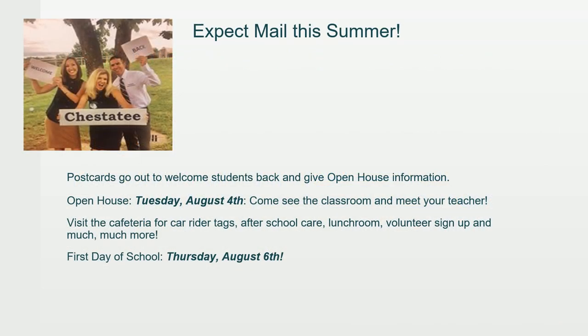You can expect mail this summer — our postcards will go out to welcome students back and provide open house information. Our open house will be on Tuesday, August 4th, where you can come see the classroom and meet your teacher. Times will be shared on the postcard. You'll also stop by the cafeteria to get a car rider tag and information about after-school care, the lunchroom, volunteer sign-up, and more. Our very first day of school is Thursday, August 6th, so mark your calendars for both dates.